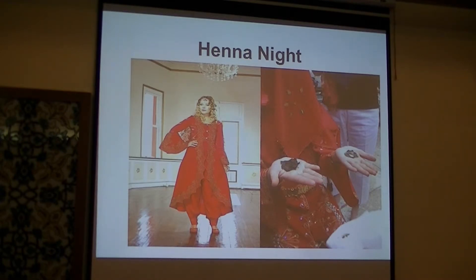Question: if she doesn't open her hand, what happens? The wedding will not proceed.